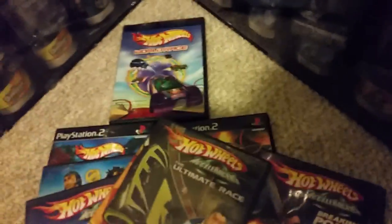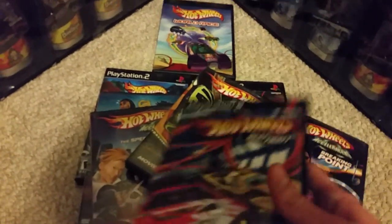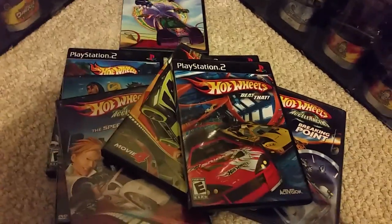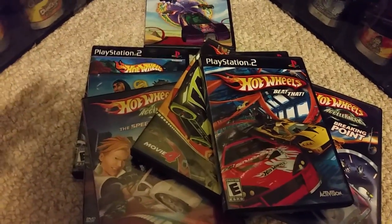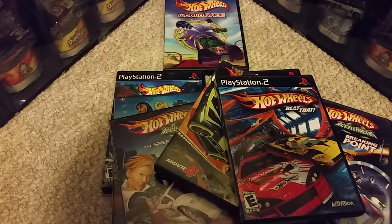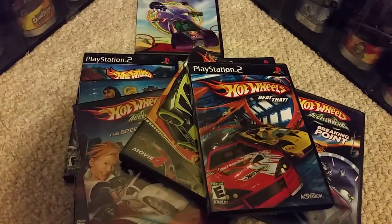In 2007, Mattel released Hot Wheels Beat That — a game that wasn't exactly about Acceleracers but did feature some of the cars, like the 2006 edition of Spinebuster. From 2005 to 2006, Mattel released many different models of the Acceleracer cars, all specifically designed for Acceleracers. Most appeared in the movies; however, cars such as Drift Tech and Powerbomb were not featured in the movies whatsoever.